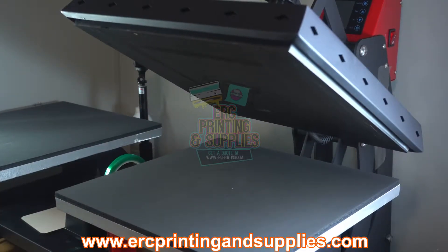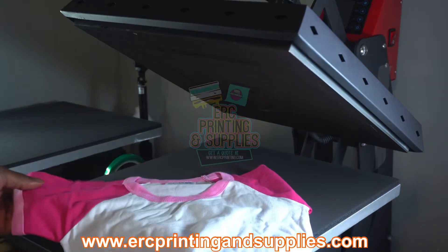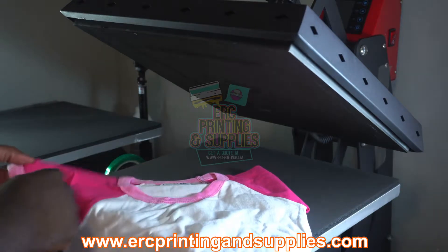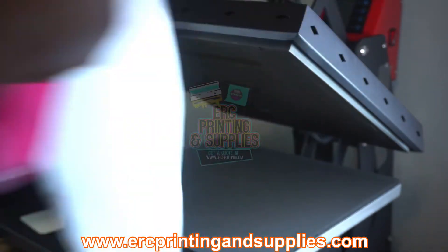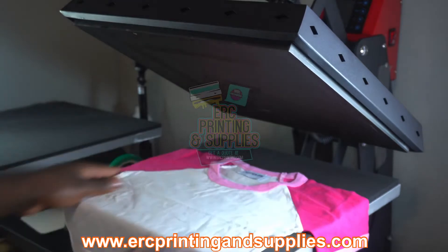We're back with another video. I'll be showing you the new raglan toddler shirts that we have in stock. We have these pink — a light pink and a dark pink on the sleeves — as a raglan tee for toddlers. It's not going to be a very long video, just a brief look at what we've got.